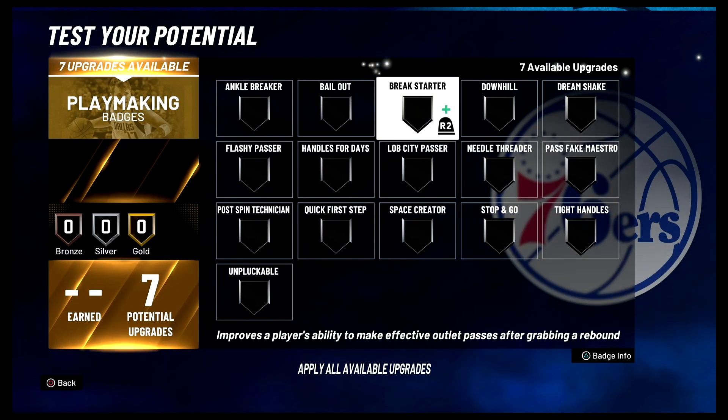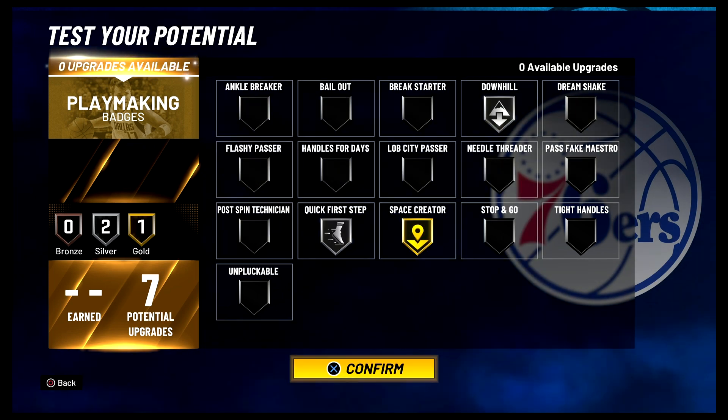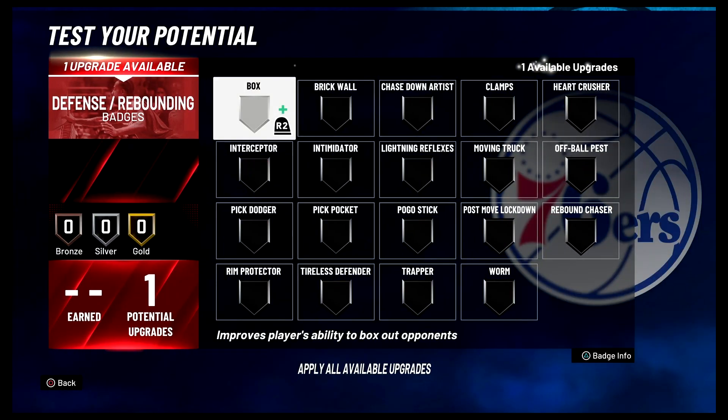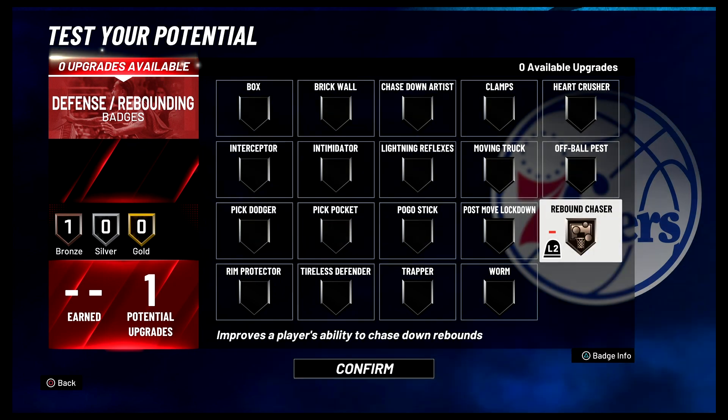For your playmaking badges, you're going to put Downhill on silver, Space Creator on gold, and Quick First Step on silver. And for your one defensive rebounding badge, you could put it on Rebound Chaser, because he was actually a really good rebounder.